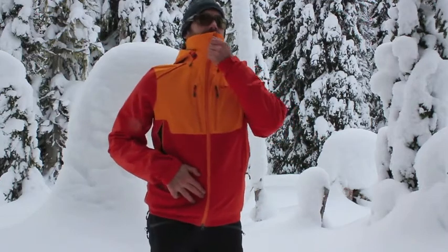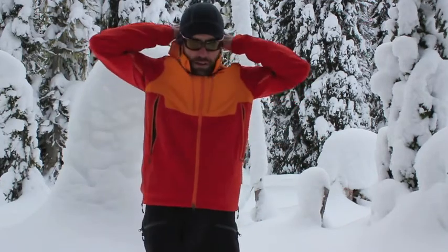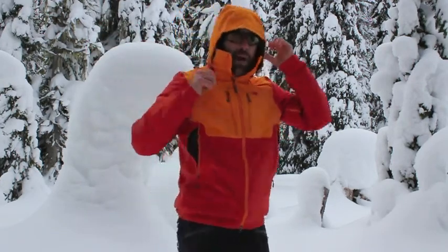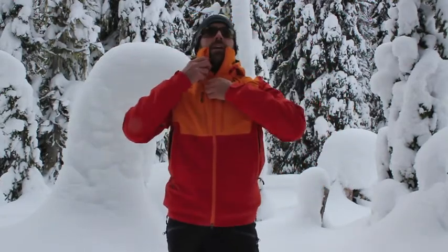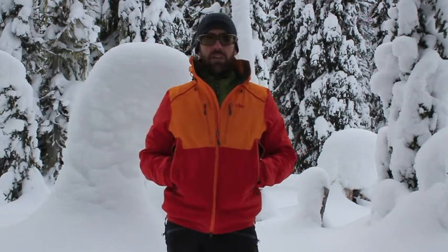The jacket itself has lots of great features. It's got a really high collar and a really nice hood that has adjustability on the sides and the back, so when the storms come in you can batten down the hatches. It's also got two hand warmer pockets here and they're mesh lined inside, used for breathing and getting rid of extra heat.